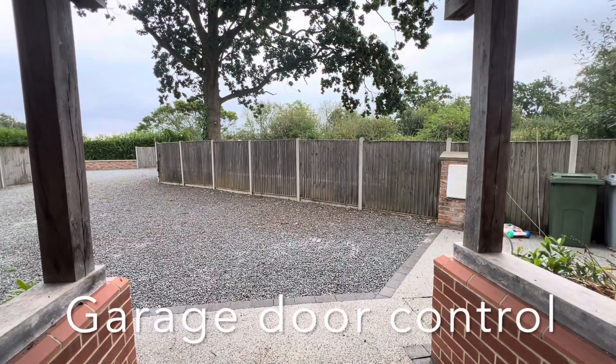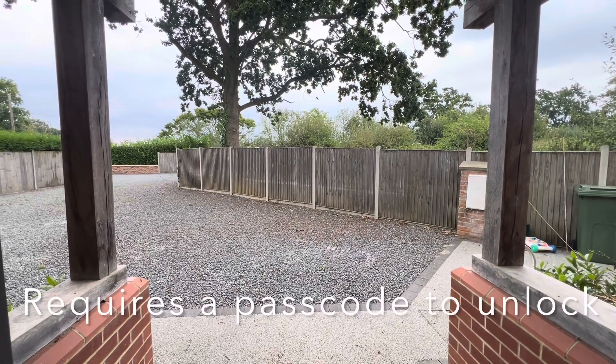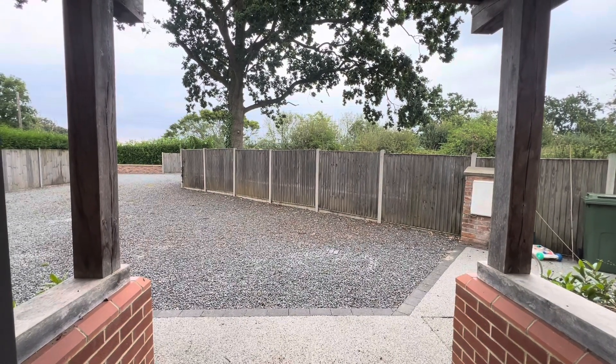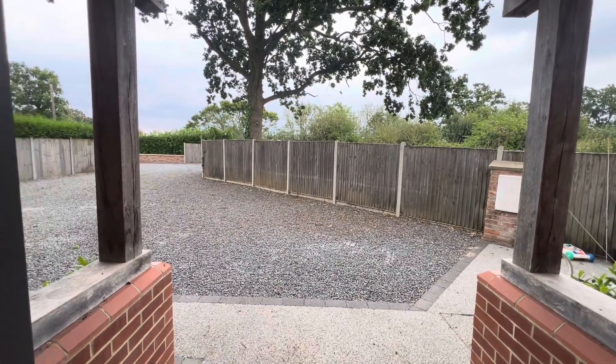Alexa, open garage door. What's your voice PIN for garage door? One, two, three, four. Unlocking. Hang on. The garage door is unlocked.